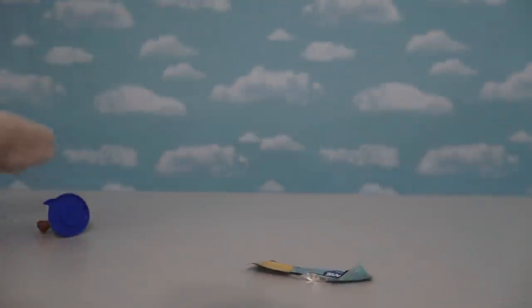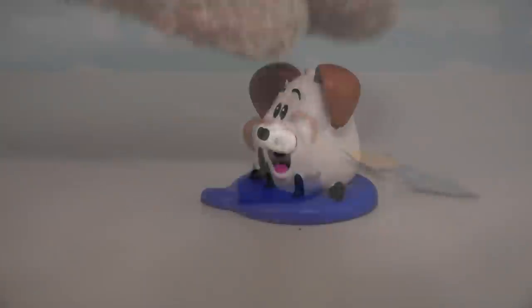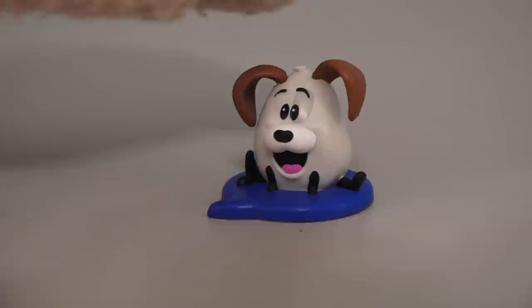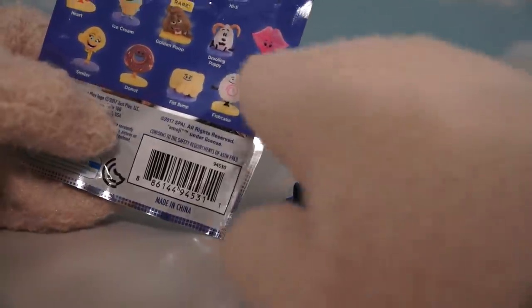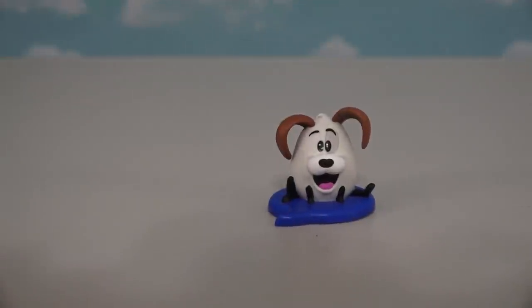Oh well, just time for another figure! This time we get the drooling puppy dog! Just look at the little puppy — he's so cute and smiling! But even though he's called the drooling puppy, he's not really drooling, is he? Nope, I don't see any drool there!